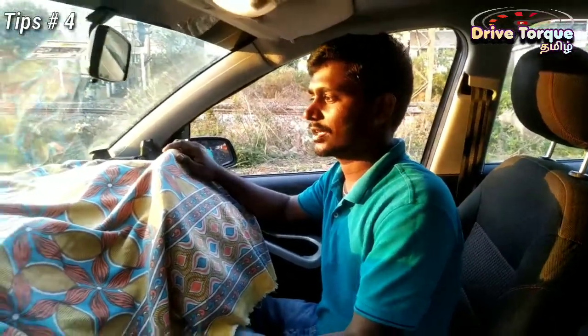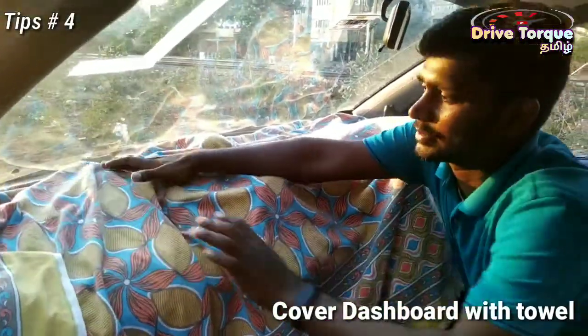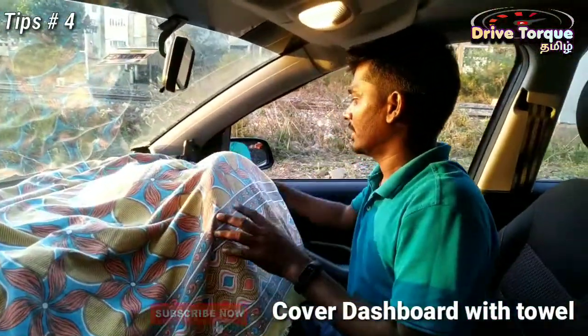If you don't have a sun shade, you can cover your dashboard, so you can avoid the heat building up on the dashboard.